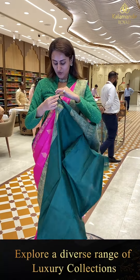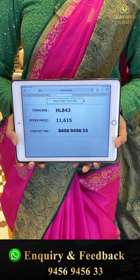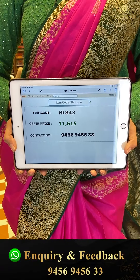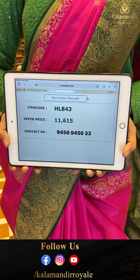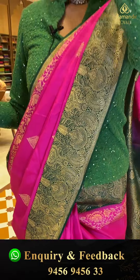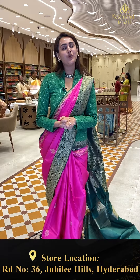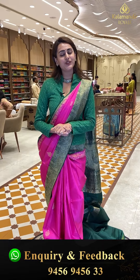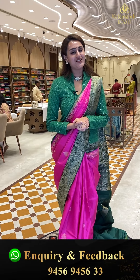The code is HL843 and this retails for ₹11,615. To buy it, take a screenshot and ping us on the number 9456-9456-333. We have global courier service, international shipping, COD (cash on delivery) available within Hyderabad. We also have video calling facility so in case you want to watch in proper lighting or detailing, make a video call on the same number: 9456-9456-333.